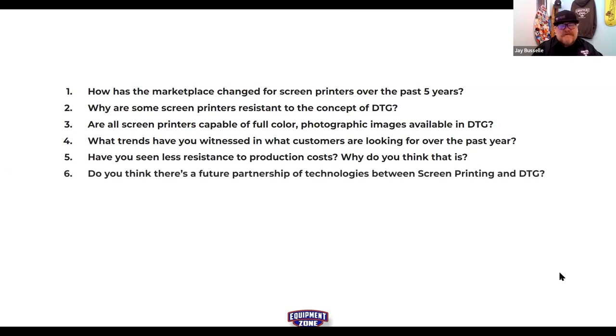Question six, the last question: do you think there's a future partnership where screen printing and DTG will not only coexist but flourish together? More and more, yes. Terry tells screen printers: if you're not doing some type of DTG technology now, you will be. It's an inevitable marriage of necessity — shorter runs, online sales, and orders that screen printers used to cringe at.